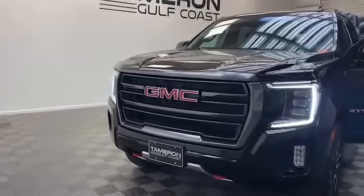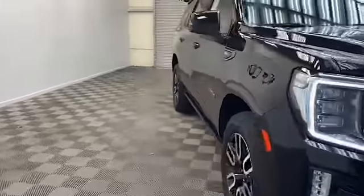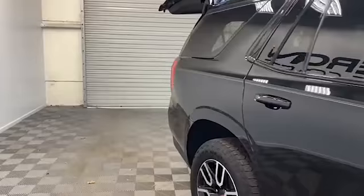Brand new to our inventory here at Tamron Gulf Coast, we have this 2021 GMC Yukon AT4 SUV that's factory certified.